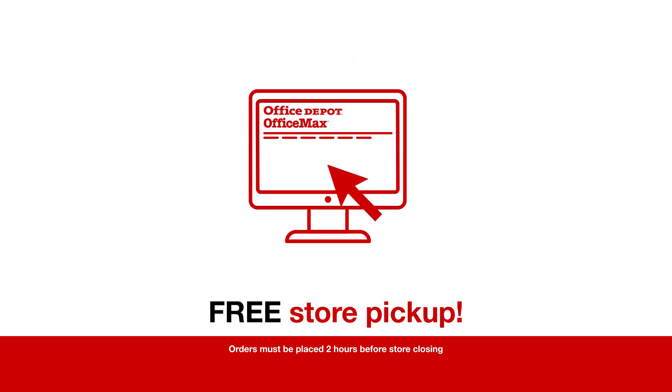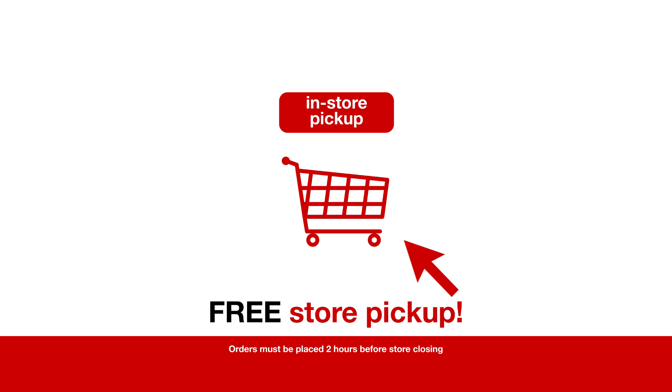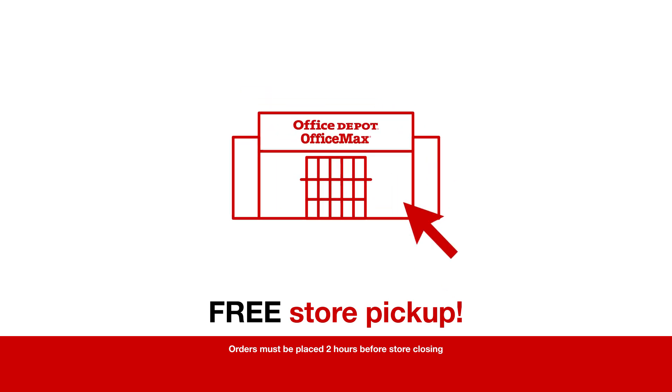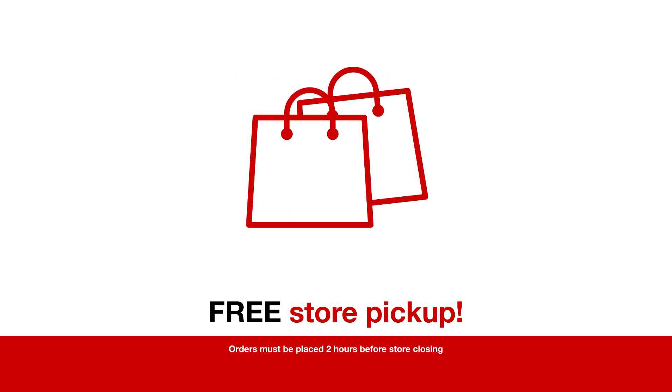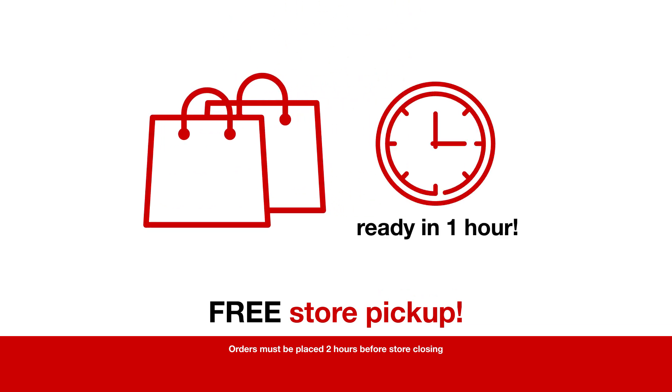When you're ready to check out on web or mobile, click in-store pickup in your shopping cart. Select the Office Depot or OfficeMax store near you, complete your order, and you, your family, friends, or coworkers can pick it up free in about one hour.